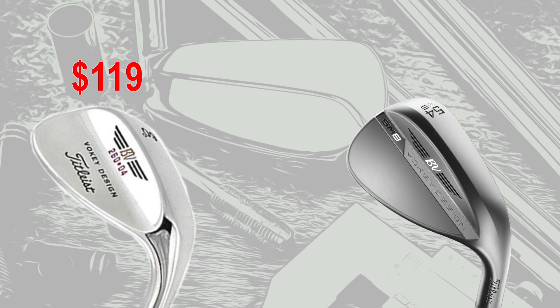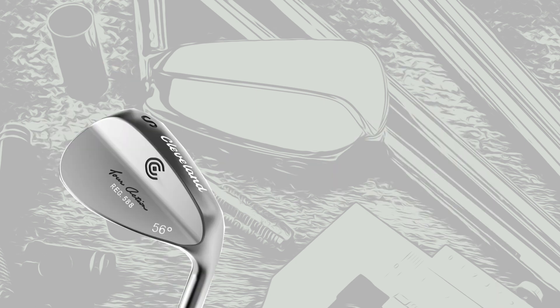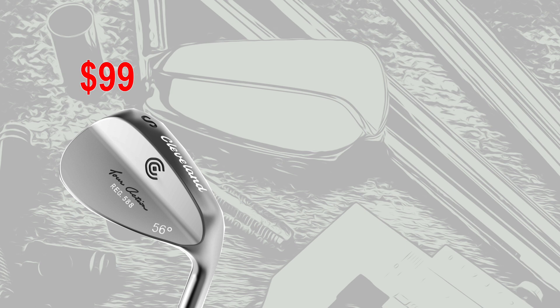Next up, the wedges. First, the Titleist Vokey — I believe it's the 200 series at this point in time. I was a little hazy on the price, but pretty sure it was between $109 and $129, so I took the median and called it $119. Today, the Titleist Vokey SM8 is $159 — a total increase of 34%. The other wedge: the Cleveland 588 wedge back in 2002 was around $99. Today, the Cleveland RTX Zipcore wedge is $149 — an increase of 50%.